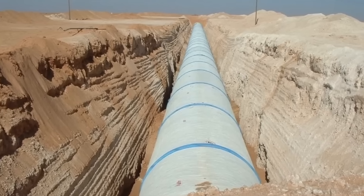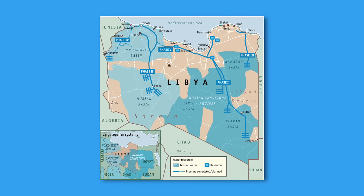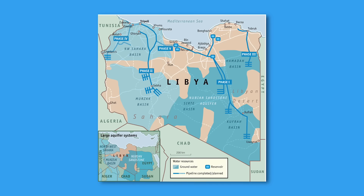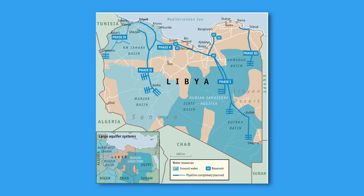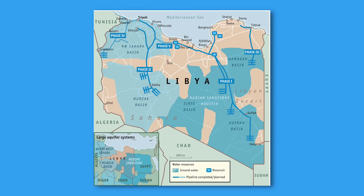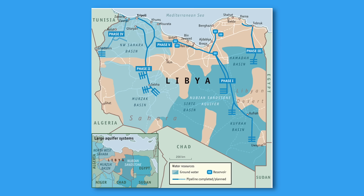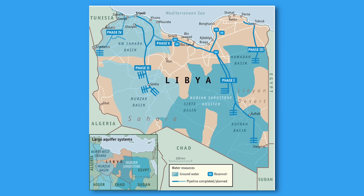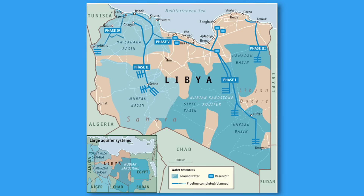The GMRP taps into four massive underground basins: the Nubian Sandstone Aquifer System in the southeast, near the borders with Egypt and Sudan; the Sirta Basin in the central part of the country; the Mirzak Basin in the southwest, near the border with Chad and Niger; and the Kufra Basin, also in the southeast near Egypt. These basins collectively span hundreds of thousands of square kilometers and hold ancient fossil water deposited thousands of years ago.